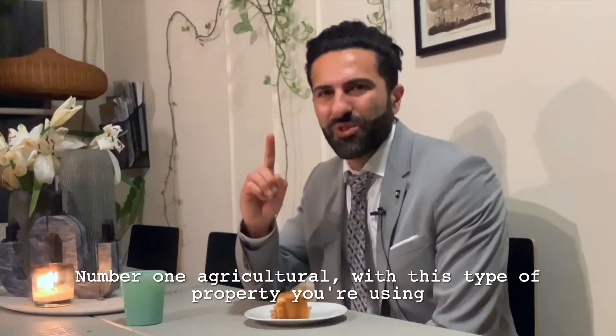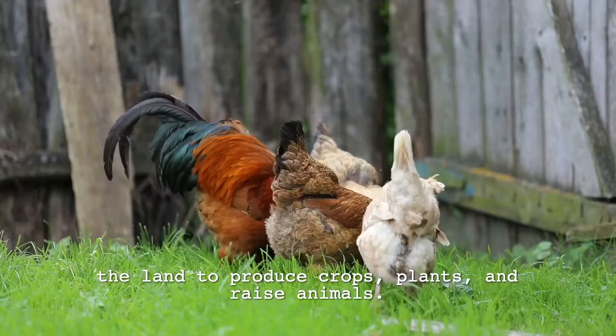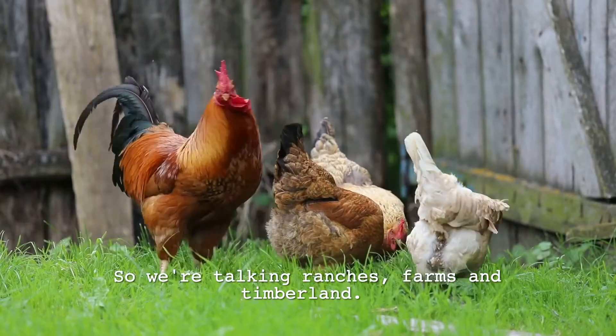Number one: agricultural. With this type of property you're using the land to produce crops, plants, and raise animals. So we're talking ranches, farms, and timberland.